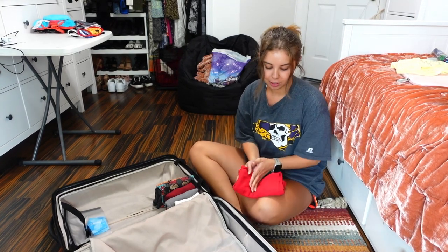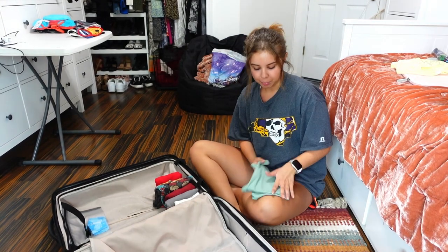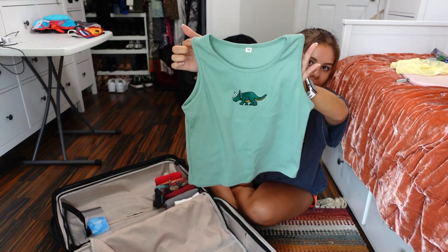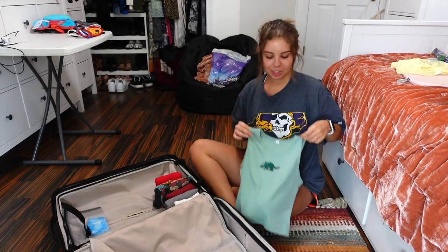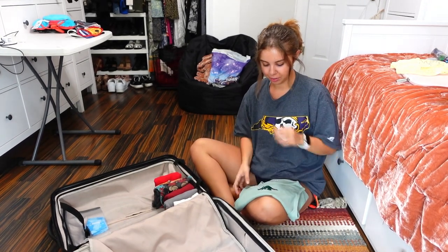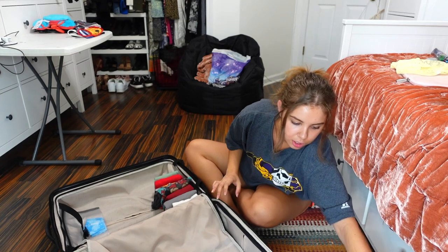The last park we're going to is Animal Kingdom, and we're only going once which is sad. I got this green crop tank top from Shein that has little dinos on it — I thought it would go perfectly for Animal Kingdom. I actually saw a girl wearing the same one in purple at Animal Kingdom once, so I knew I had to get it.